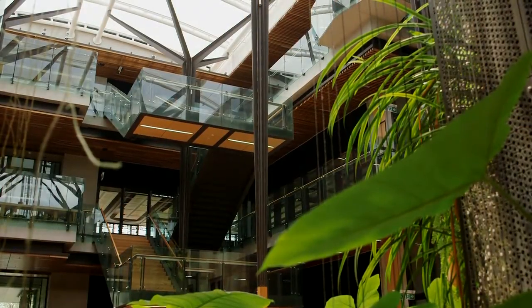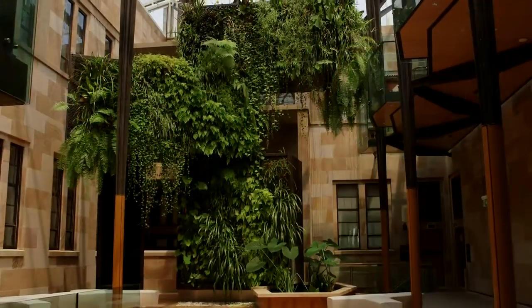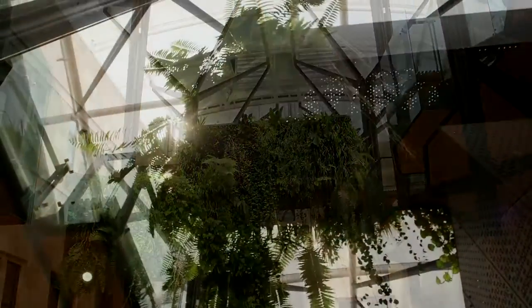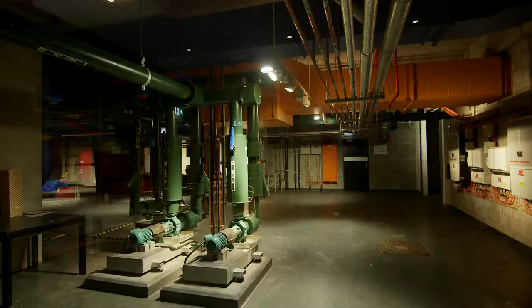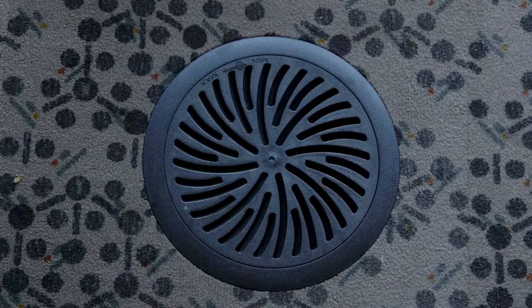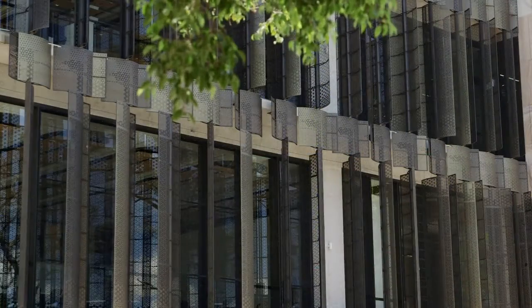The 6 Green Star Building, accommodating both researchers and teaching spaces, is designed to work with the natural environment, operating as a zero-energy and zero-carbon workplace. As well as generating and storing its own power on site, the building features automated ventilation systems, hydronic in-slab cooling and a shading system that tracks the sun throughout the day.